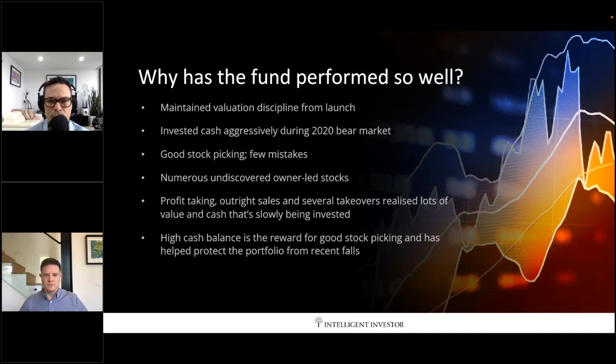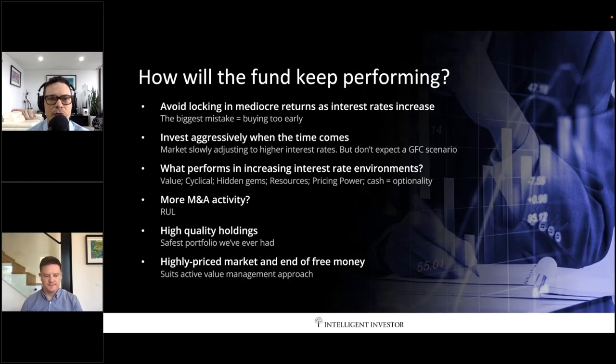We're now in a position where we can let the market come to us — we don't need to force anything. The opportunities are coming and they'll get better over the next six months. In 12 months I'm hoping to be talking about a market in recovery and the bargains we scooped up. At the moment, we need to avoid locking in mediocre returns — the full effect of higher interest rates hasn't even really hit valuations yet.